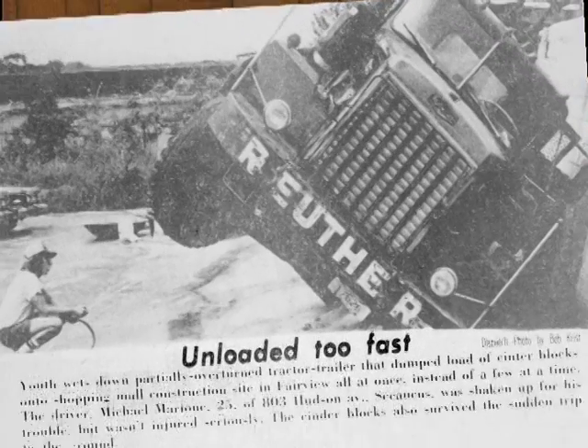A few years later, we had a different type of boom truck. My son, little Ricky, decided to try to slide them off the side of the truck. Thank God he only tried this once.